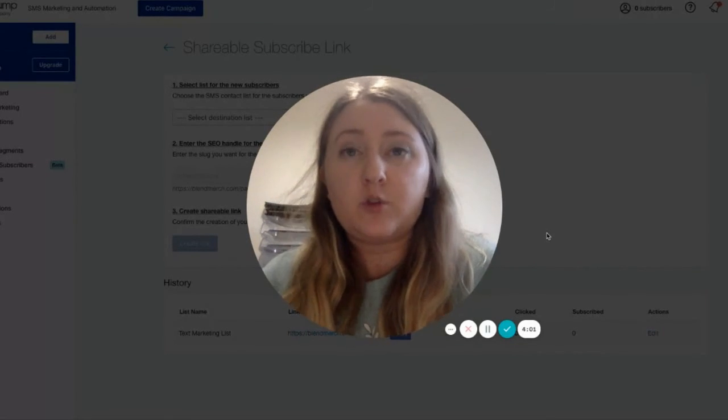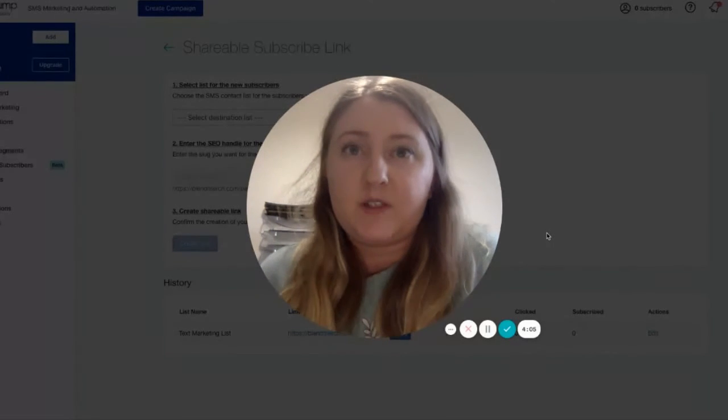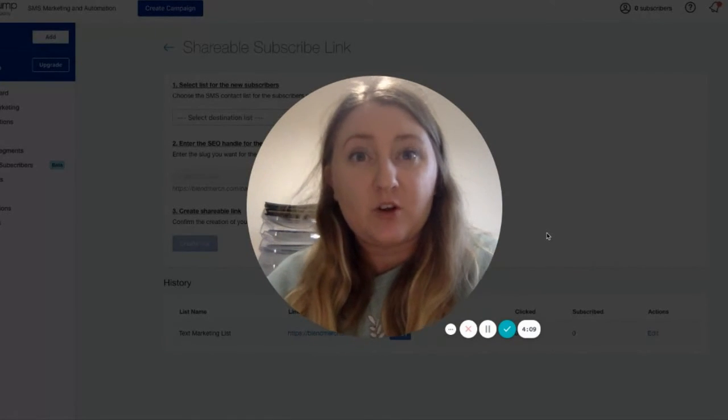We've seen some great results with SMS, and we've been able to return a 5,000% return on investment for one of our clients. And you can read that case study at lendcommerce.com.